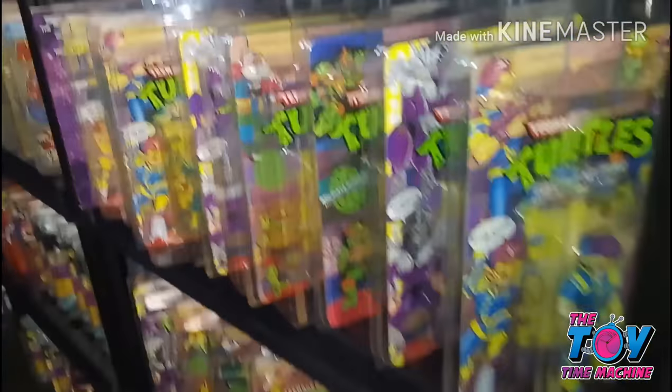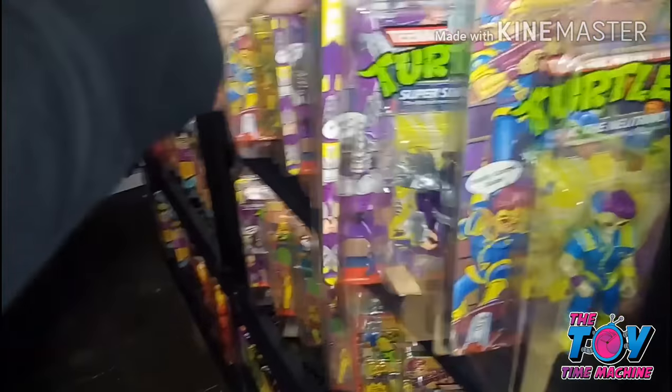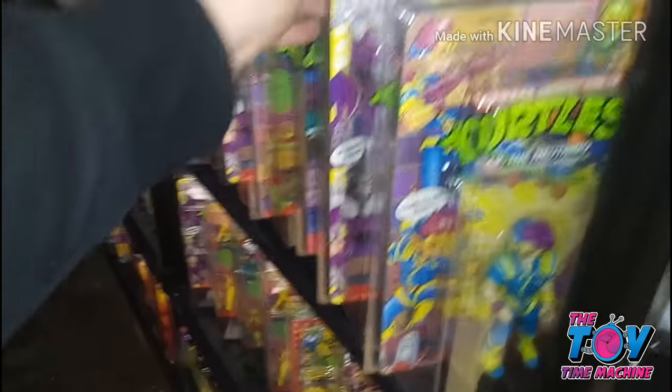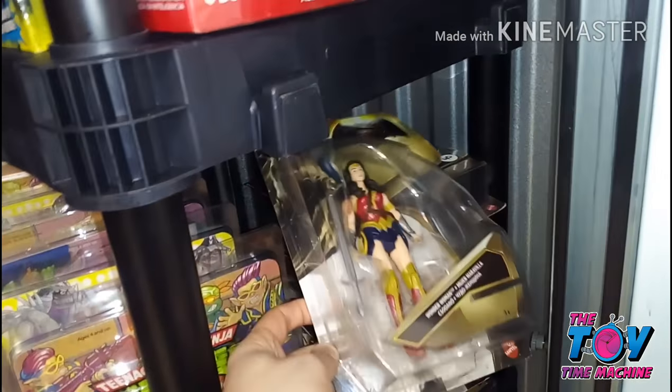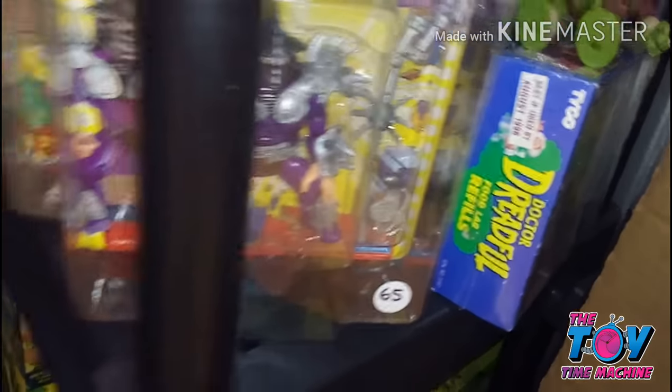These are the original Ninja Turtles from the 80s. Here's a 1988 10-back Michelangelo — super clean, super mint. I keep these figures super clean and mint by encasing them in the Toy Shield protective cases. Truly the best cases you can buy on the market. ToyShield.com — check them out.